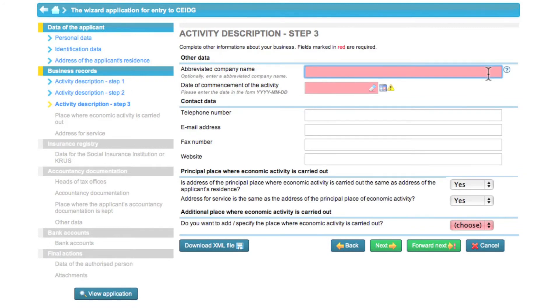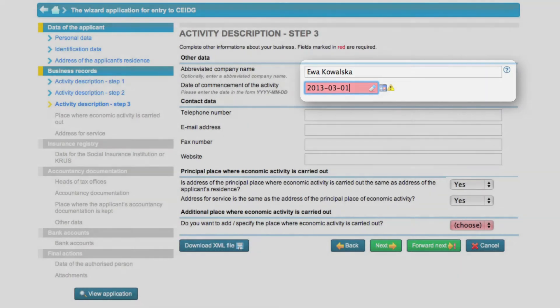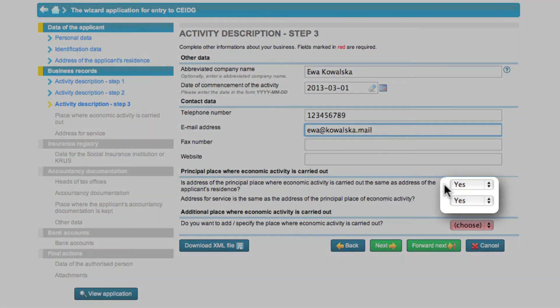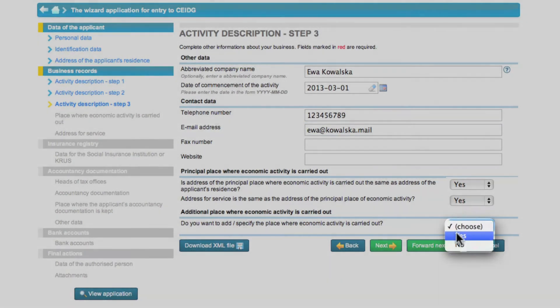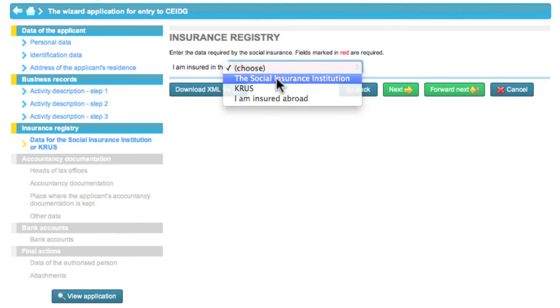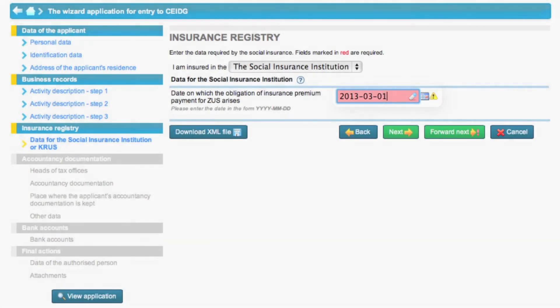Additionally, Eva completes the application form with other forms of activity and selects appropriate codes from the drop-down list. Then Eva enters her name and surname as the abbreviated business name and enters her contact details. Those fields are not required but we suggest filling them in so that it is easy to contact you. Next, Eva uses the drop-down list to select items related to the main place of business. Here you can also enter information on an additional place of business. Eva is covered by the insurance provided by the National Health Fund so she selects that item in the drop-down list and then enters the business start date as the date when the obligation to pay contributions will arise.